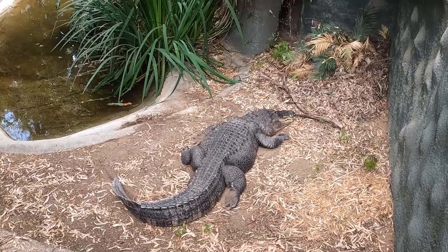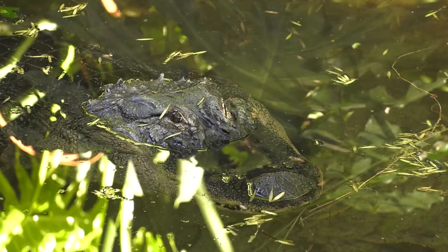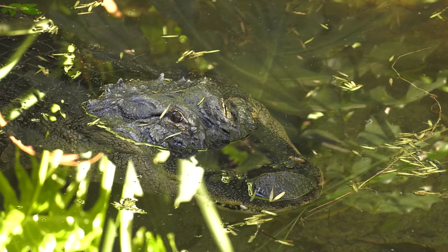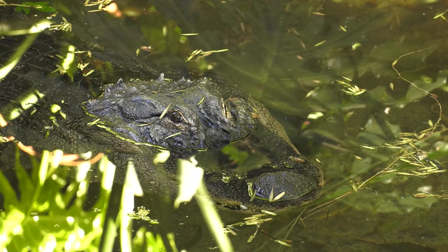Looking at the American alligator, we see many adaptations for life on land and in water. One adaptation is their nostrils on the top of their snout, almost like a snorkel mask. This allows them to submerge almost entirely underwater while still being able to breathe.